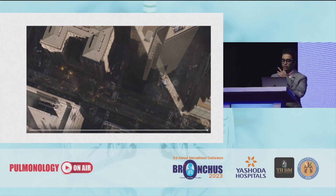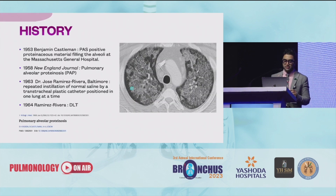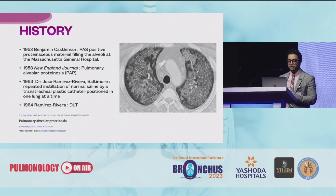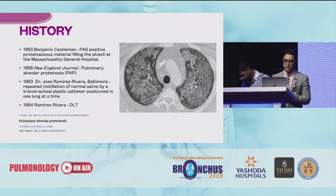The history says that whole lung lavage was there since the 1950s. Benjamin Castleman found a patient who was positive for proteinaceous material, and then in 1958 there was a report published on PAP itself. Then in 1963, Dr. Jose Ramirez Rivera at Baltimore repeated the installation of normal saline by a transtracheal plastic catheter positioned in one lung at a time, and in 1964 this was improvised with a double lumen tube.